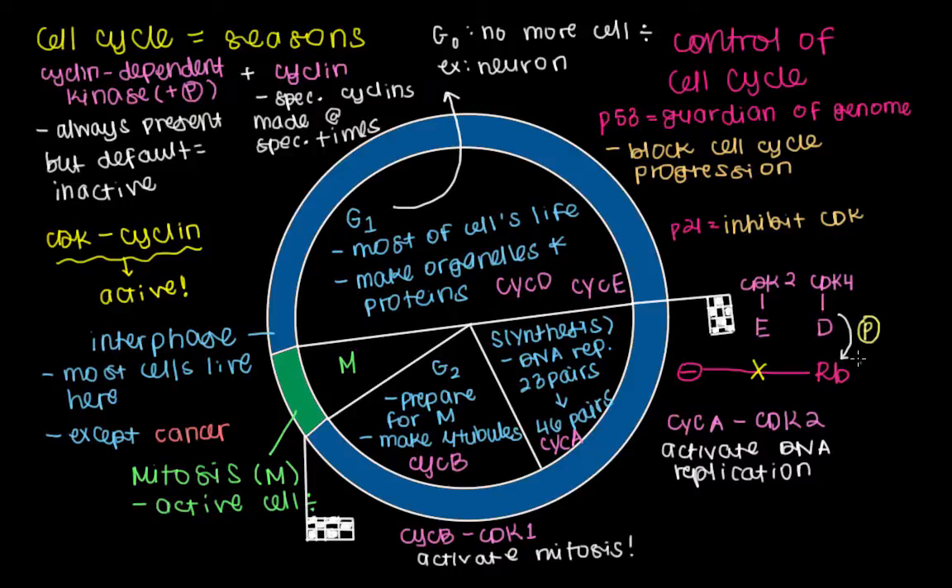RB is another protein that's associated with the function of P53, and these proteins are considered to be produced from tumor suppressor genes. So RB is a protein that's produced from a tumor suppressor gene, just like P53.